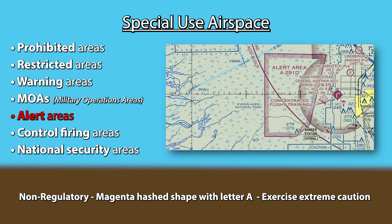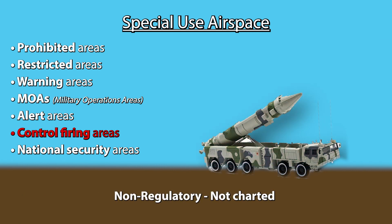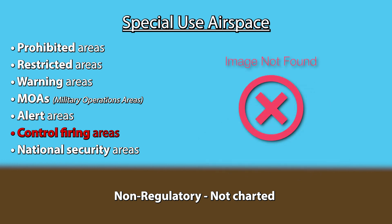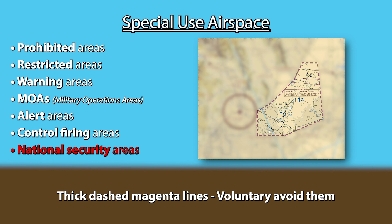Alert areas are non-regulatory airspace denoting areas that may contain high volumes of pilot training or unusual aerial activities. You do not require permission to enter, but should exercise extreme caution. They're depicted the same way as MOAs, except the letter A followed by numbers is written inside. Controlled flying areas are non-regulatory airspace containing activities hazardous to non-participating aircraft; they are uncharted because those activities are suspended immediately if non-participating aircraft enter. National security areas are found around facilities requiring increased security and safety, depicted on sectional charts by thick dashed magenta lines. Pilots are asked to voluntarily avoid them, and in some cases flight may be temporarily prohibited altogether — always check the NOTAMs.